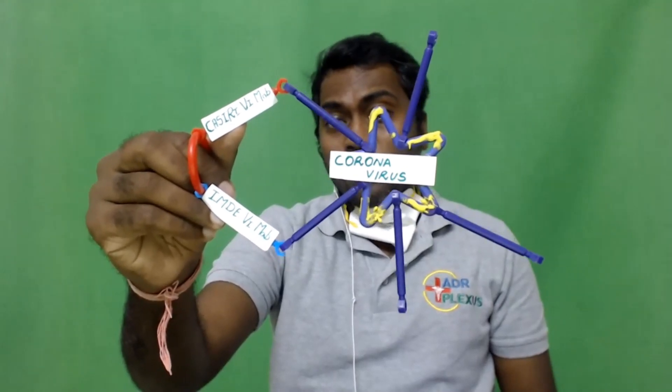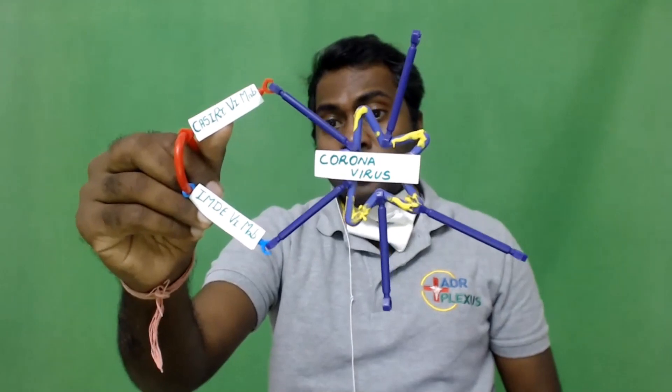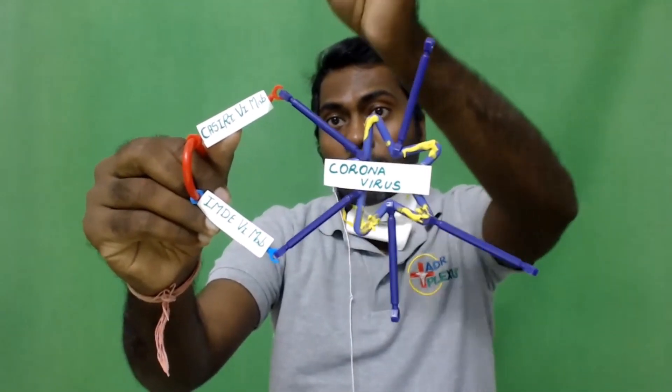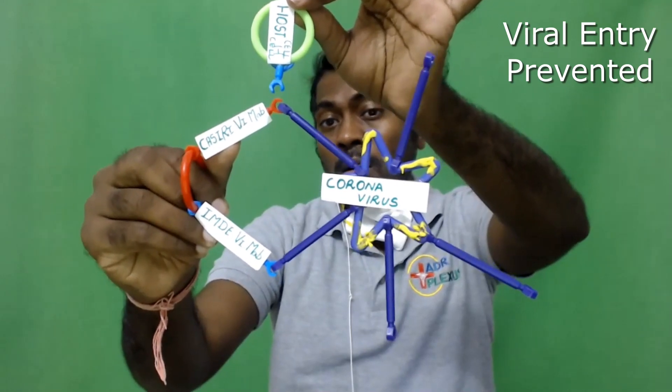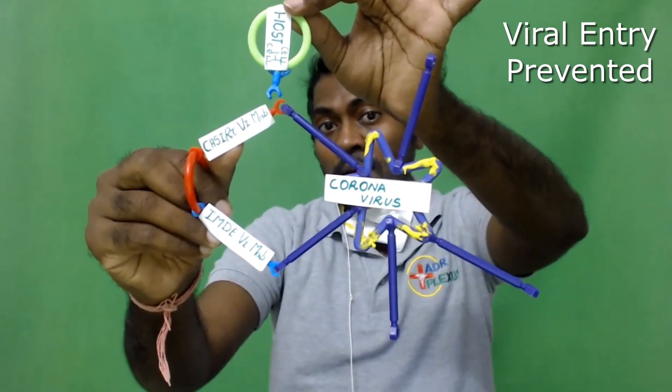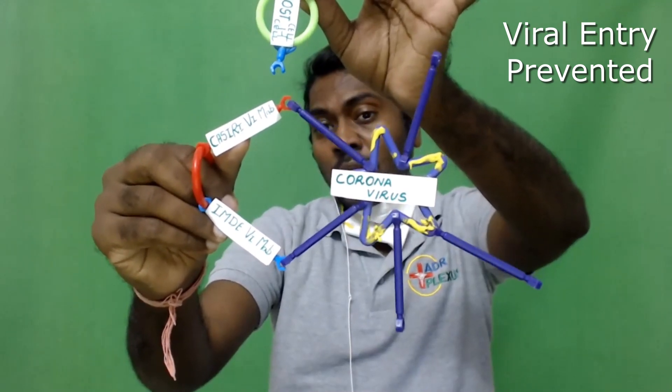Having blocked the S protein, what it does is that the S protein cannot attach to the ACE2 of the host cell. So once it doesn't get attached to the ACE2 of the host cell, the coronavirus cannot gain entry into the host cell.